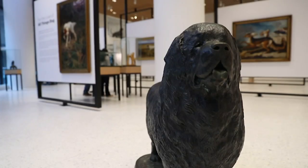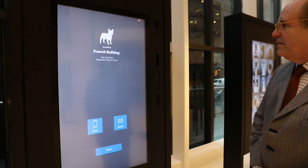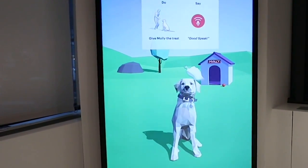Some exhibits are fun, like finding a match where you match your face up with a dog — we got a French bulldog, must be the ears. We also have one where you can actually train a virtual dog. Molly, let's work. Speak. Good speak.